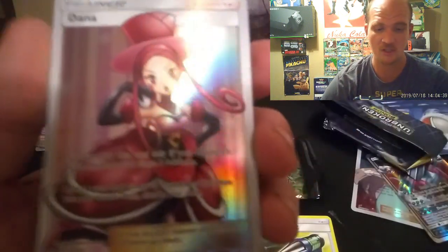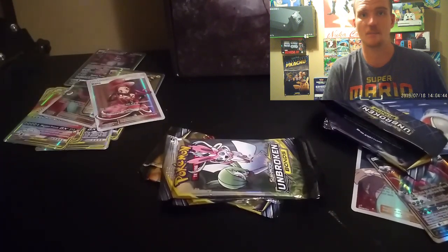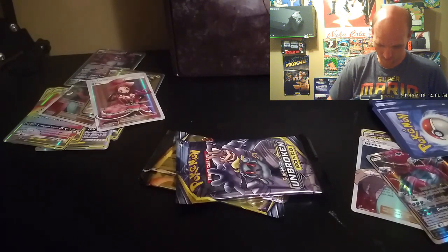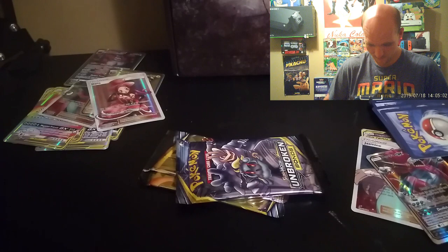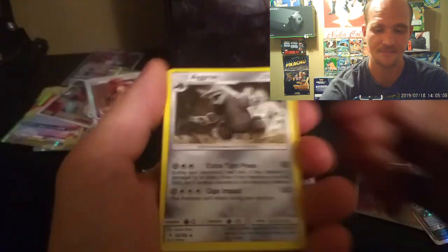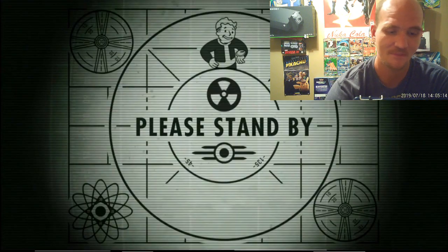We'll throw in some Unbreakable Bonds, Burning Shadows, and whatever else into it. If we can get our hands on classic or retro boxes, we'll do that too, but right now we're focusing on new and upcoming stuff. The GX boxes for Unified Minds are going to be fantastic. And hey — look, it's Quagmire!